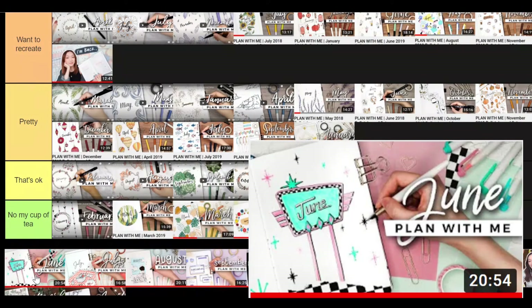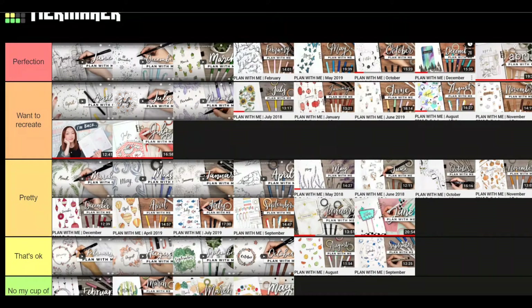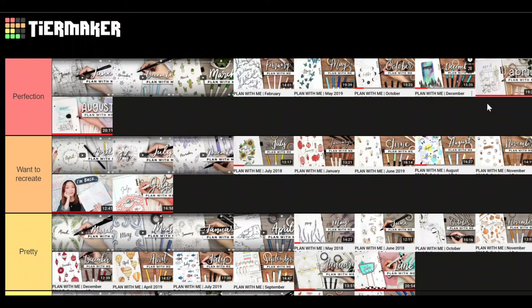June is a diner retro theme — it's pretty. July is a picnic theme — I love that she only used one color, red, with everything in black fineliner. I think it deserves 'want to recreate.' August is perfection — it's a Studio Ghibli theme. I love the movies and I love that she used just one color in the background and then everything is done with fine liners. My April theme is actually heavily inspired by this layout — the clouds and sky painted blue. Perfection.